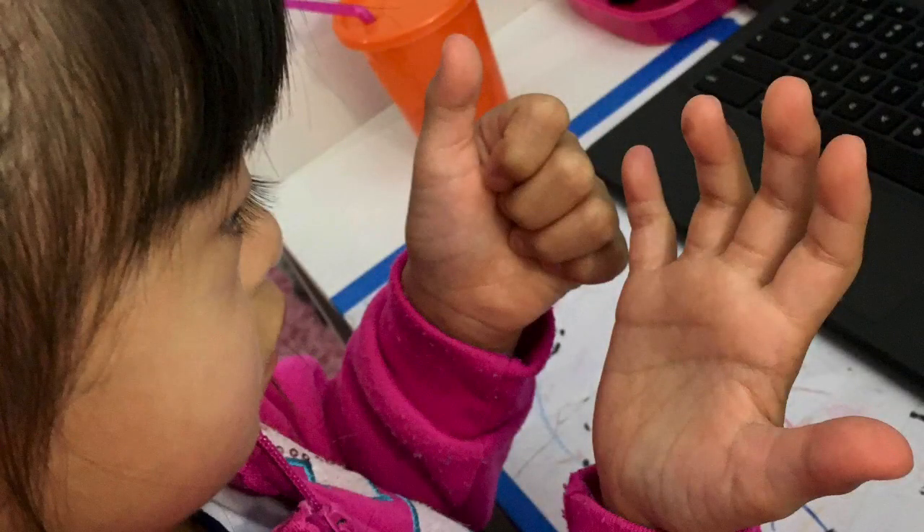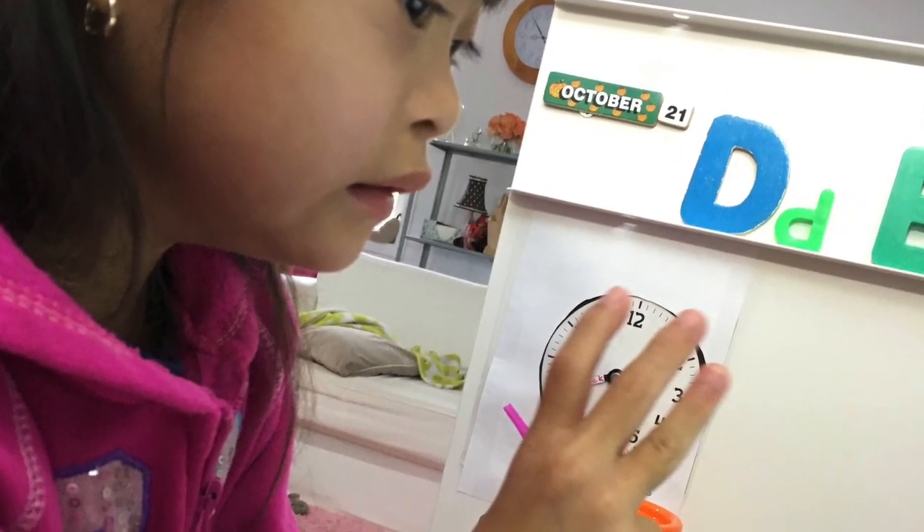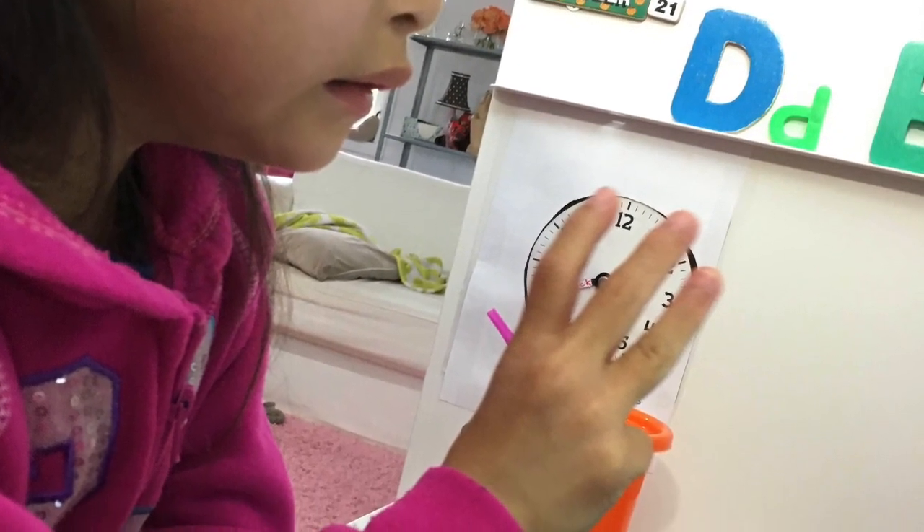With me on this side of the screen and her teacher on the other side of the screen, collaborating to increasingly improve Allie's ability and willingness to participate and engage.